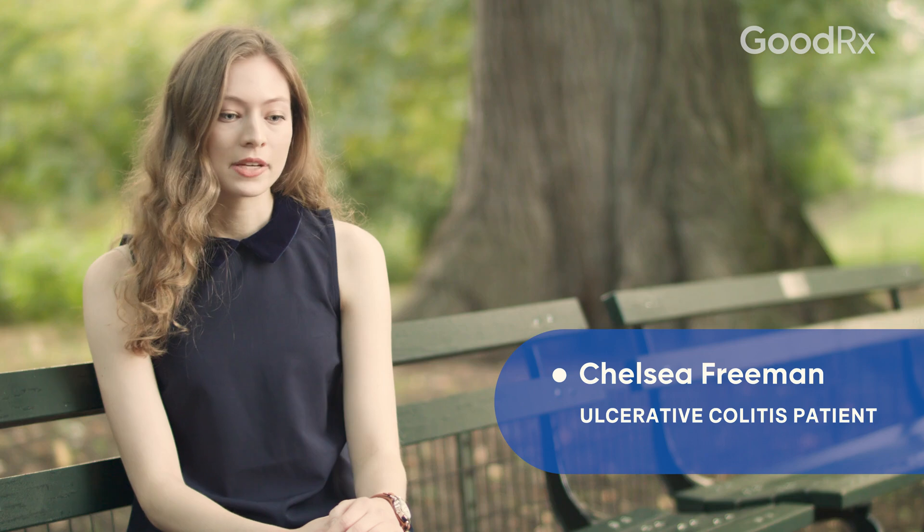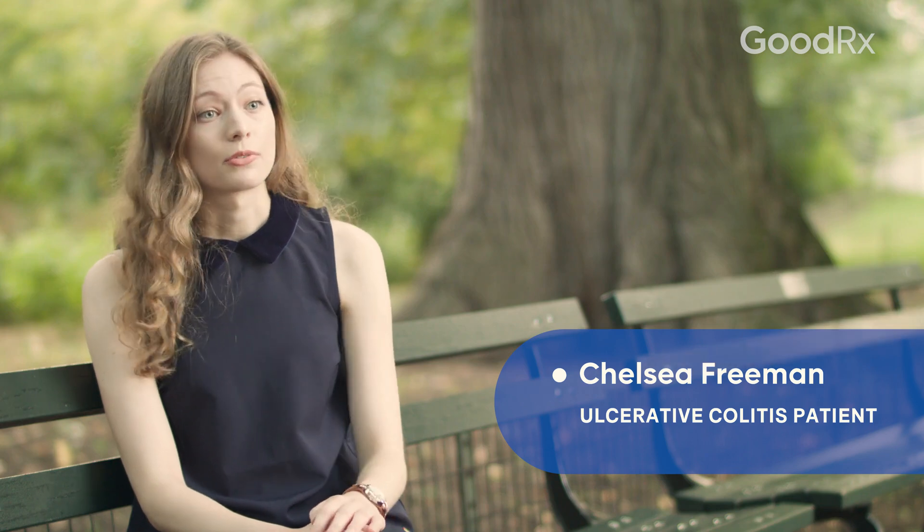When I sat down with the doctor in the emergency room, they explained to me that since I had run through every treatment on the market, I could either try clinical trials or I could have an elective total colectomy — a total removal of my colon — and then I would get an ileostomy.